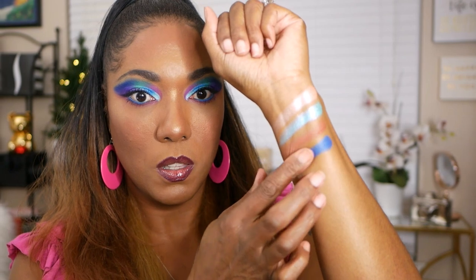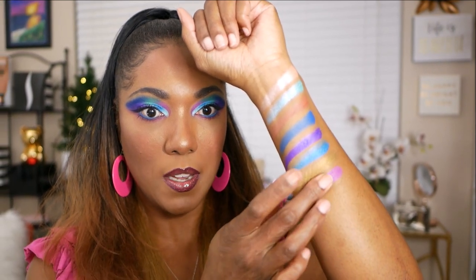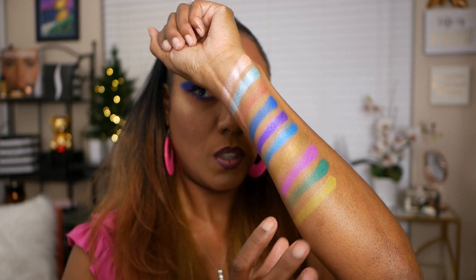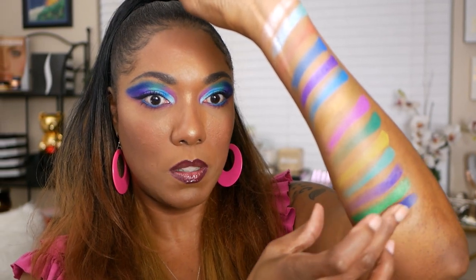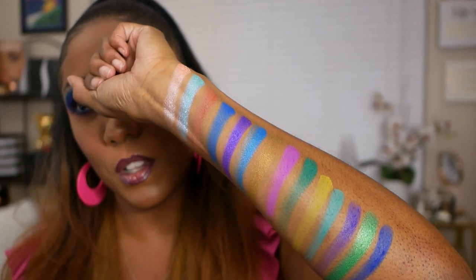Let's go ahead and swatch this palette to see what these shadows look like on my arm. The first three shades are Wings, Peacock, and Honey. Next we have Truth, Tease, and Enchanted. Then Erotic, Sultry, and Discreet. Next, Risque, Lovesick, and Lustful. And lastly we have Provocative and Dreams. So this is the whole Exotic Peacock palette swatched — as you can see, it's very, very colorful and very, very pretty.